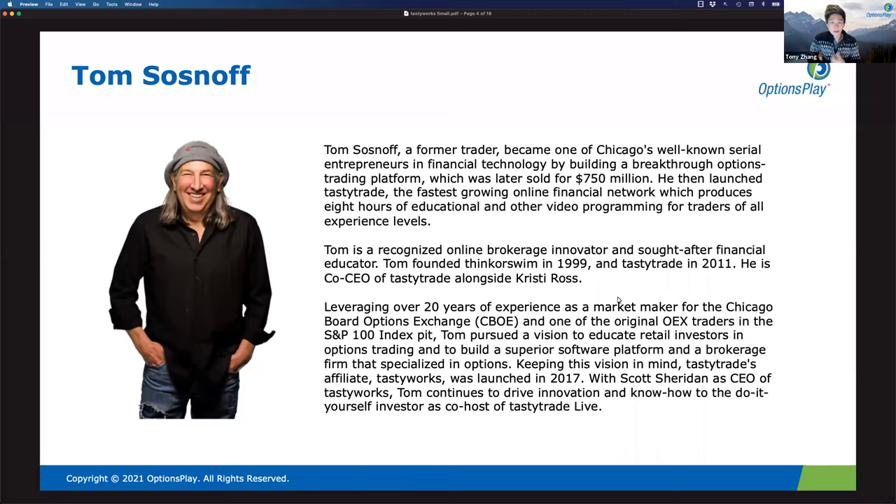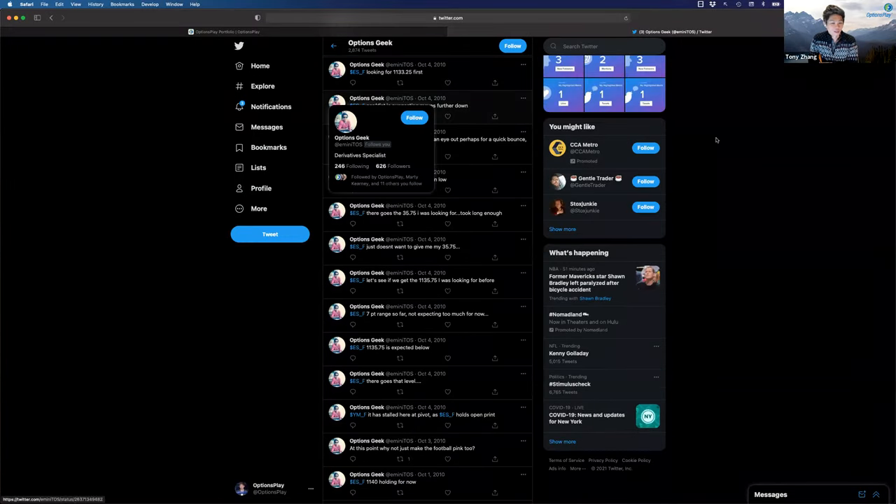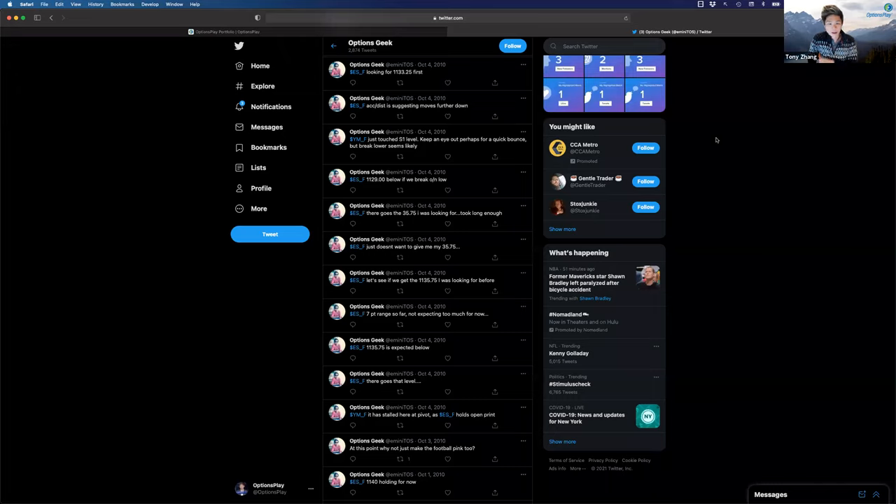I usually tell the story about how I learned to trade options using the thinkorswim platform when Tom was teaching it. But I actually first started trading derivatives on futures before options. I had an old Twitter handle — e-mini T-O-S — which stood for the fact that I traded e-minis on the thinkorswim platform. I had thousands of tweets about the trades I was making and the levels I was looking at on e-minis. So I was an e-minis trader first.